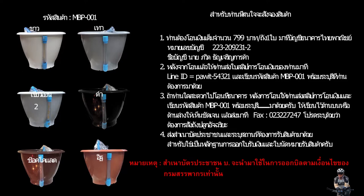วิธีการสั่งซื้อนะครับ ท่านต้องโอนเงินจำนวน 799 บาทต่อถัง 1 ใบ มาที่บัญชีธนาคารไทยพาณิชย์นะครับ หมายเลขบัญชี 223-209-231-2